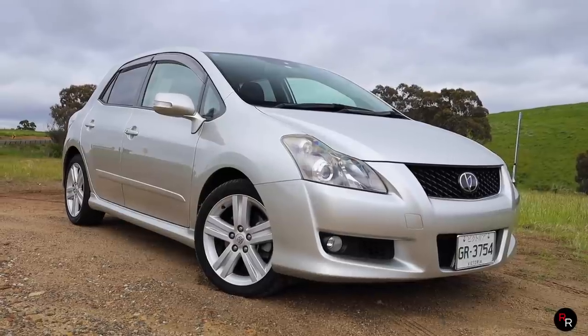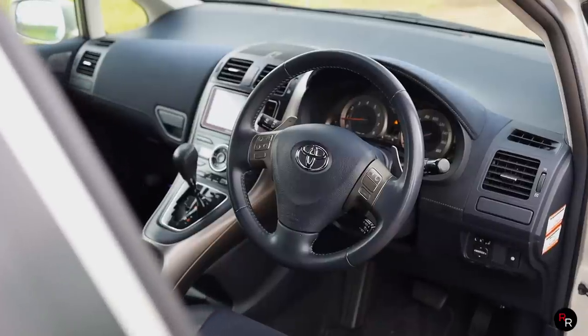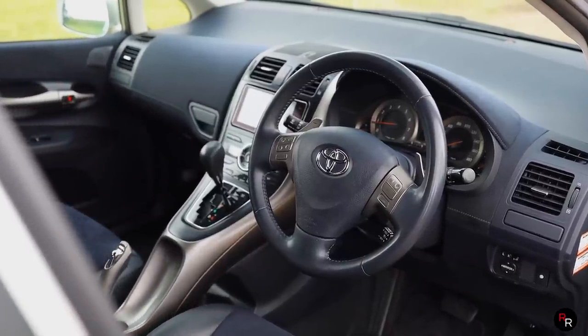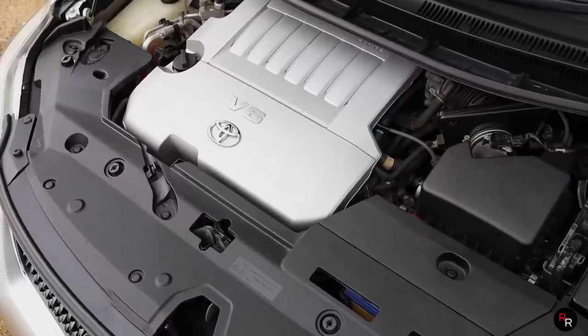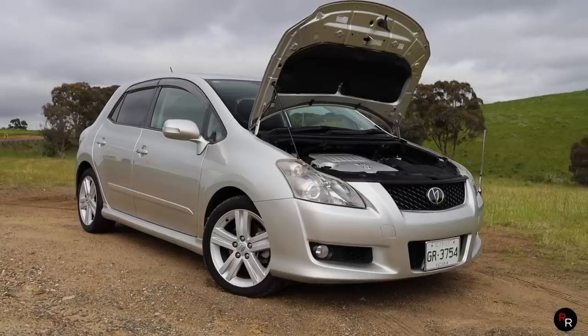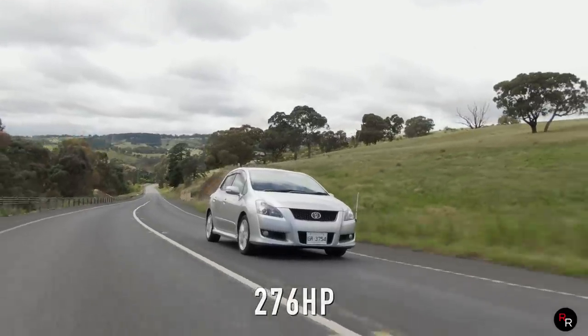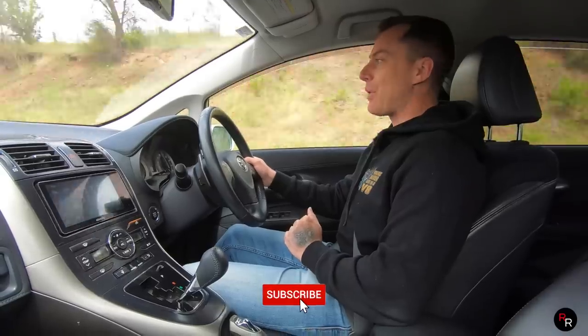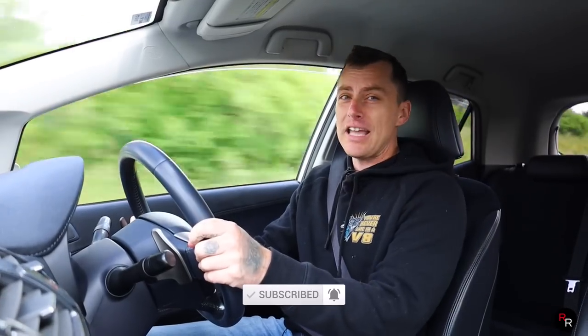This is a 2007 Blade Master G, and I know you probably do not know what that is, but this is essentially a Corolla but it has a 3.5-liter V6 up front. It's front-wheel drive, it's got a six-speed automatic, and this thing pushes about 206 kilowatts. So it's definitely got some power, and this was only sold in Japan, and they only made less than 3,000 of these things.